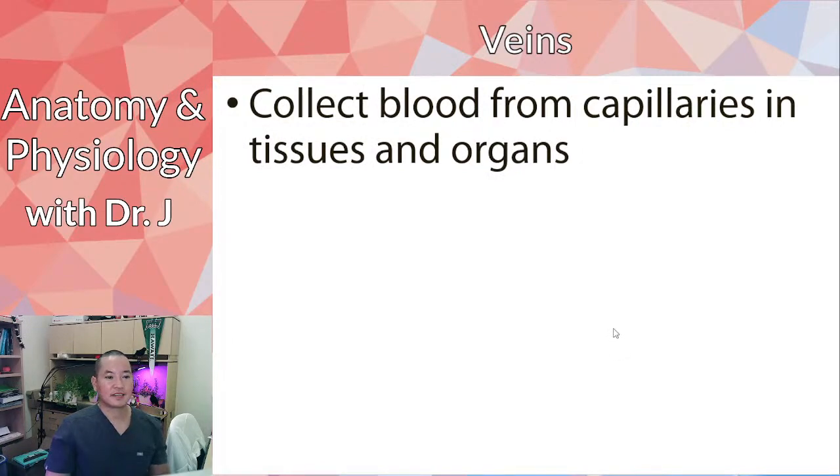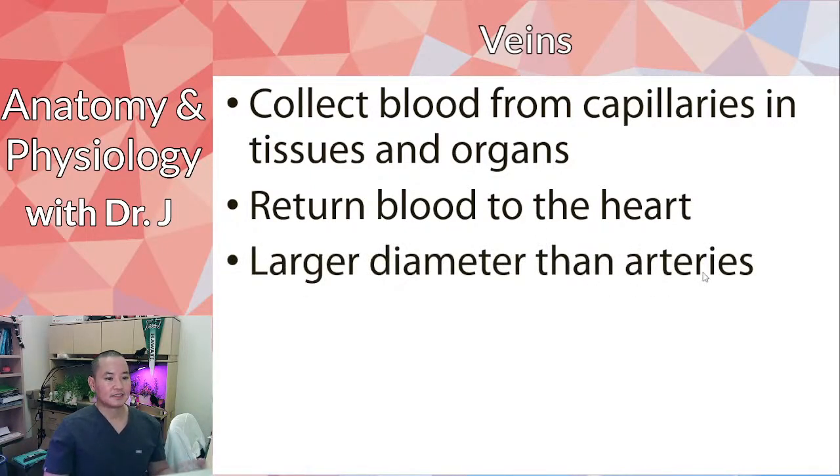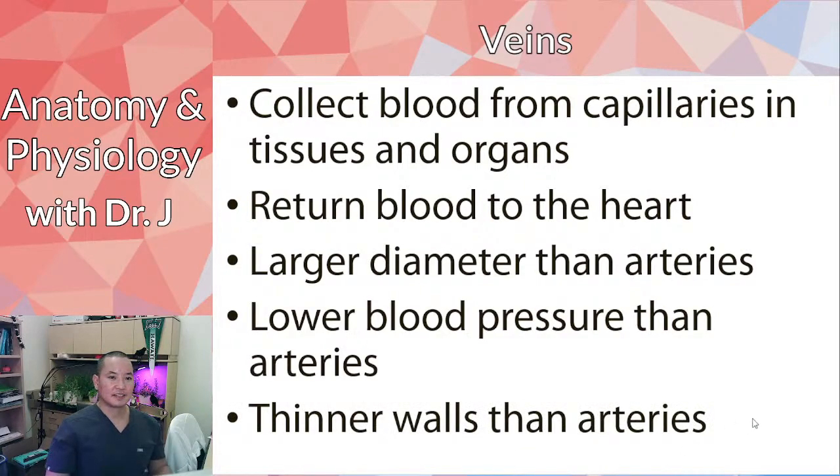Veins collect blood from capillaries — remember, arteries move blood away from the heart and veins return it. In general, veins have a larger diameter than arteries and a lower blood pressure. Just like a wider waistband eases pressure, veins' larger diameter means lower average blood pressure. They also have thinner walls than arteries, since they deal with less pressure overall. Arteries need thick walls because they deal with the most pressure on average, while veins can get away with thinner walls.